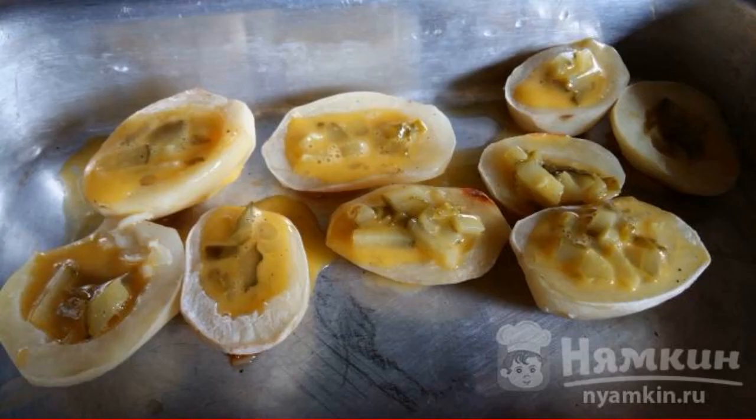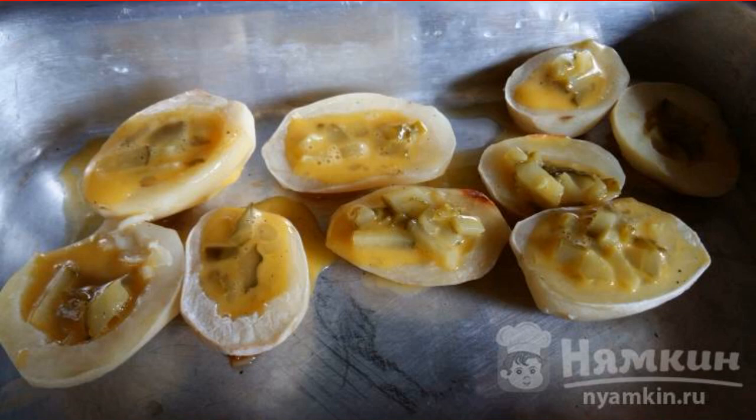Carefully pour the egg mixture into the boats and put them back in the oven. Bake at a temperature of 200 degrees for another 30 minutes.